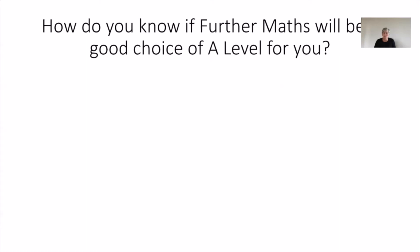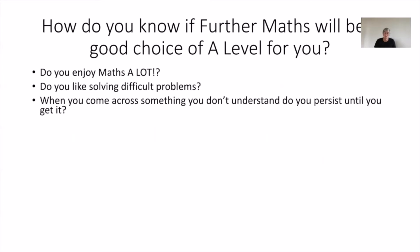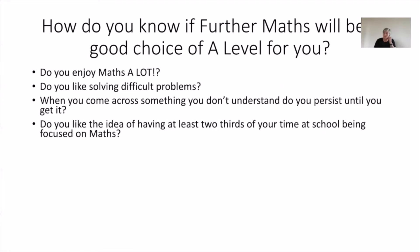So how do you know further maths is going to be a good choice? You need to ask yourself some questions. First of all, do you enjoy maths — and I mean a lot. Do you like solving difficult problems? Because a lot of the problems in further maths are a lot more difficult than in maths. When you come across something you don't understand, do you persist until you get it, or do you just think 'oh whatever'? And do you like the idea of having at least two thirds of your time focused on maths? Because realistically, that's what we're talking about.